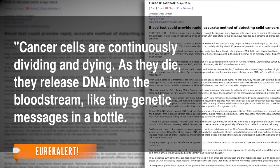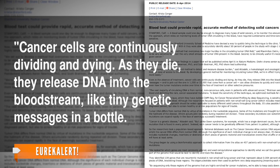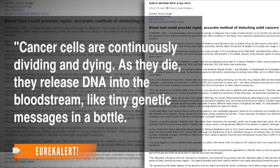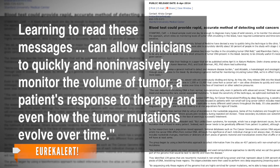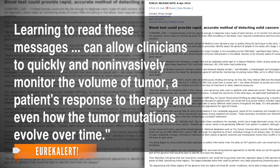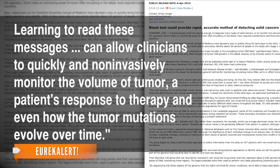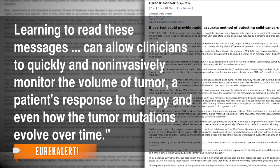According to a press release, cancer cells are continuously dividing and dying. As they die, they release DNA into the bloodstream like tiny genetic messages in a bottle. Learning to read these messages can allow clinicians to quickly and noninvasively monitor the volume of tumor, a patient's response to therapy, and even how the tumor mutations evolve over time.